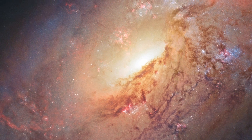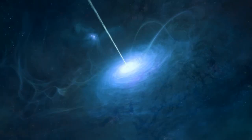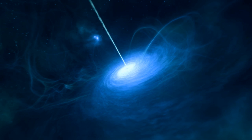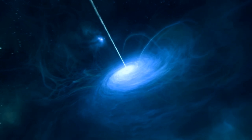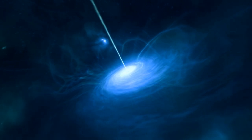Messier 106 appears to be emitting powerful radiation from its centre, something we do not see with our Milky Way. This is caused by the very active black hole at the galaxy's centre, which violently drags gas and dust inwards. This material heats up, emitting bright microwave and X-ray radiation as it does so.